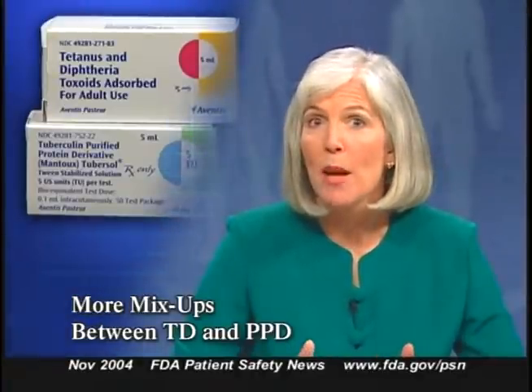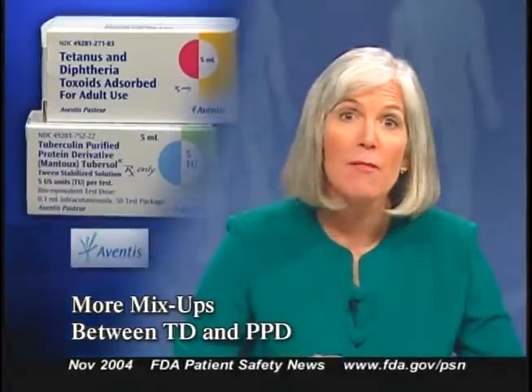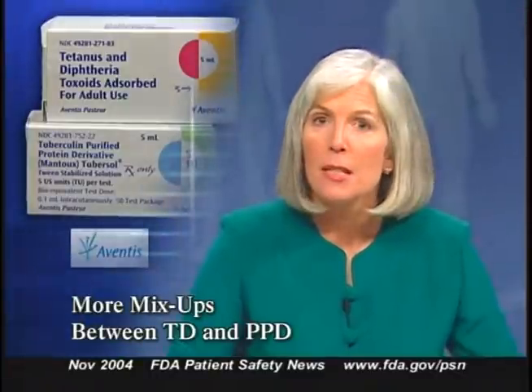For more information on preventing surgical fires, go to our website. In an earlier program, we talked about mix-ups between tetanus diphtheria toxoid vaccine and tuberculin PPD that led to unnecessary treatment. Both products were manufactured by Aventis Pasteur. Since then, several more mix-ups have occurred, some involving products from other companies. Overall, FDA has received reports of over 80 cases of these kinds of mix-ups since 1990.